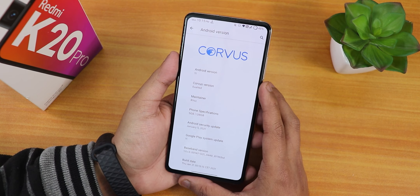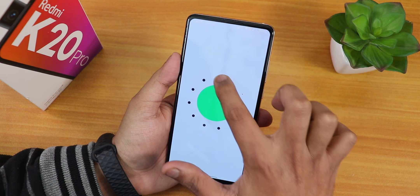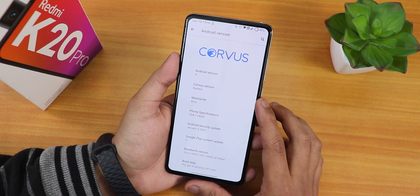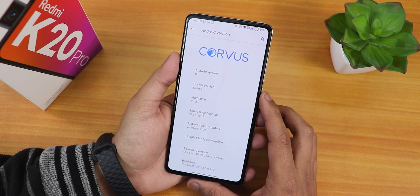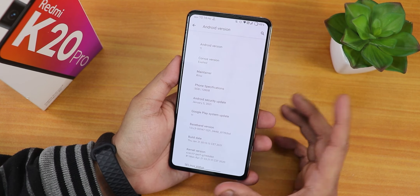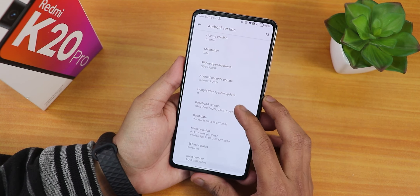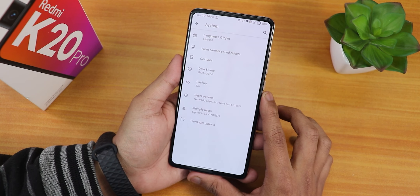This is how the About section looks like. You have the Corvus logo up top, Android version is Android 11, and the Corvus version says 'Exalted.' The maintainer's name is Ritz. In the phone specifications it still shows 5 GB for some reason. The security patch is the latest — January 5th, 2021. Scrolling down, the build date is 21st January, SELinux status is enforcing, and the stock kernel is still the Perf kernel.